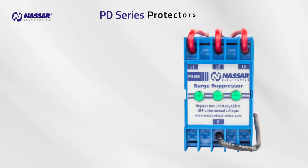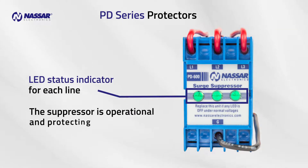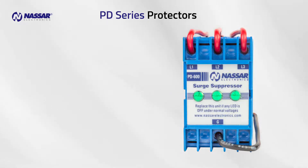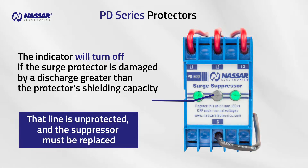PD Series Surge Protectors have a status indicator for each line to show the suppressor is operational and protecting the line. The indicator will turn off if the surge protector is damaged by a discharge greater than the protector's shielding capacity. This implies that the line is unprotected and the suppressor must be replaced.